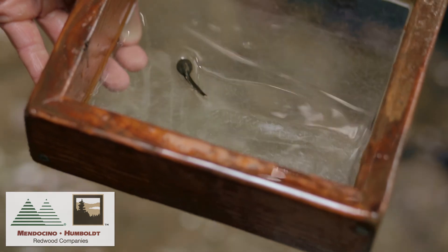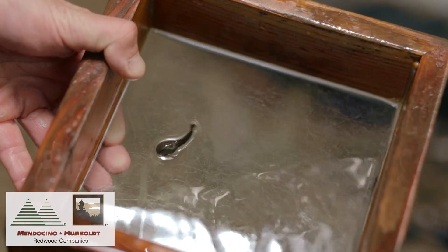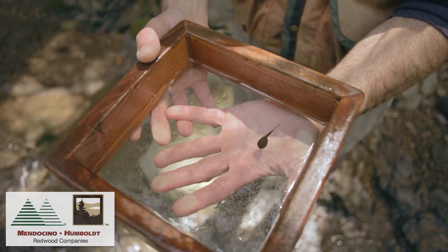The coastal tailed frog is specialized for life in fast flowing streams. They have a large oral disc or sucker type mouth that allows them to cling onto the rocks and they scrape food from the rocks.